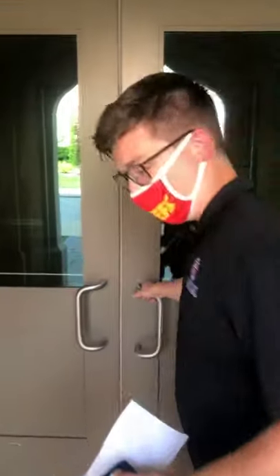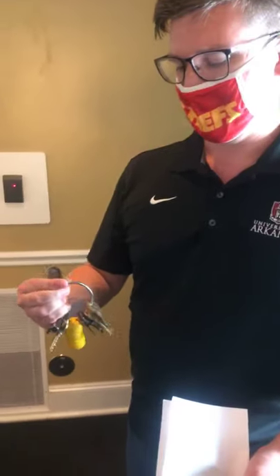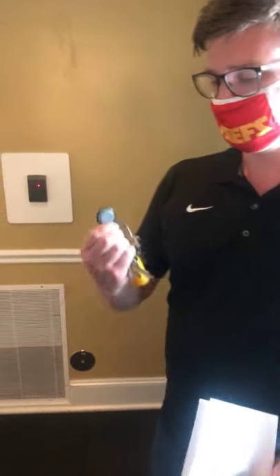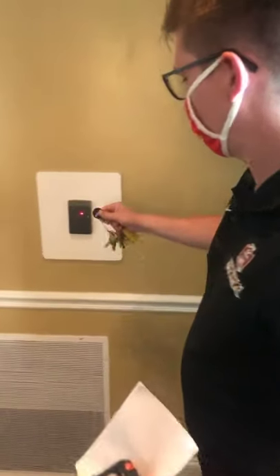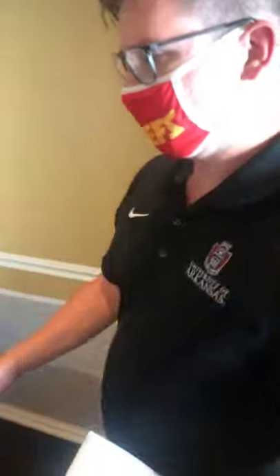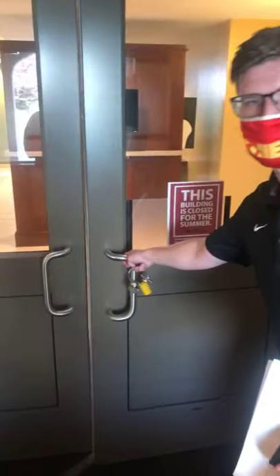To gain access into our residence halls, we have a security measure so only residents of that building can enter by using a FOB. You'll be issued a FOB along with your keys when you move into campus. What you're going to do is place it against the reader — the door gets unlocked for a couple seconds for you to open it up and walk right through.